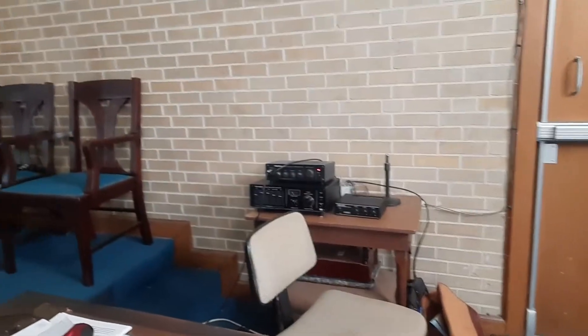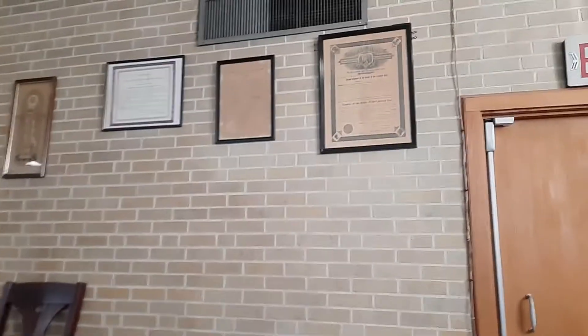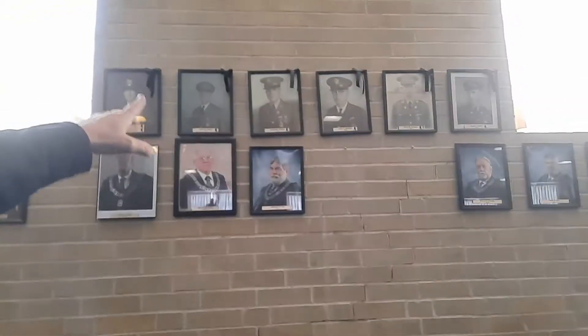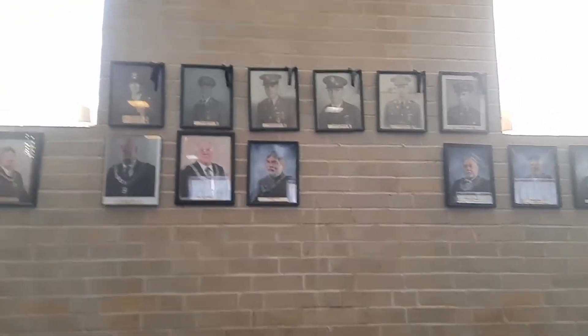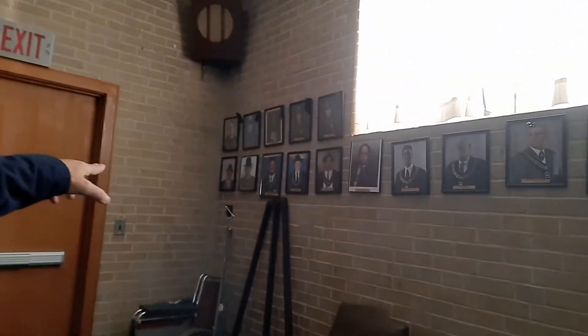They've also got a PA system here — when needed they're probably going to use it today. And that up there looks like their charter. Around the sides, you'll find your past masters — they'll do a picture of each past master. You can see there's a tradition here. Up here there were a lot of military past masters because they were active duty military, this being Fort Benning Lodge.